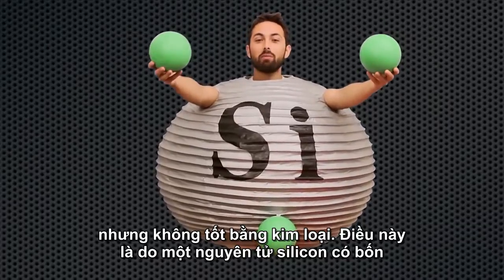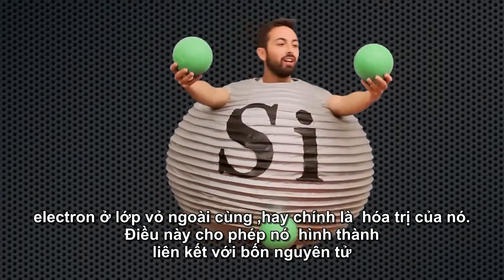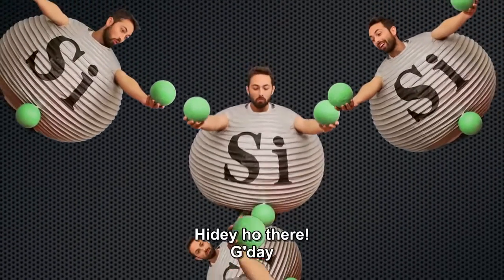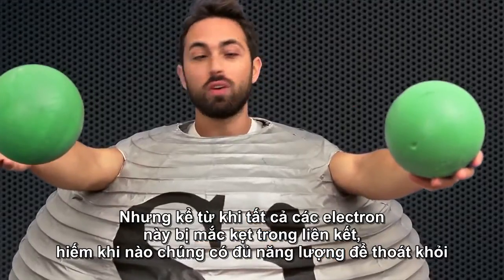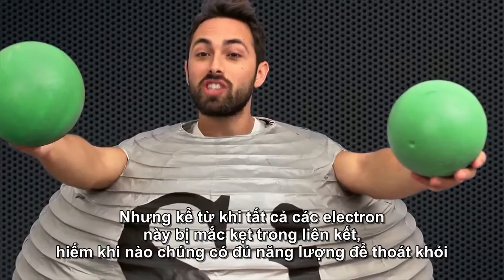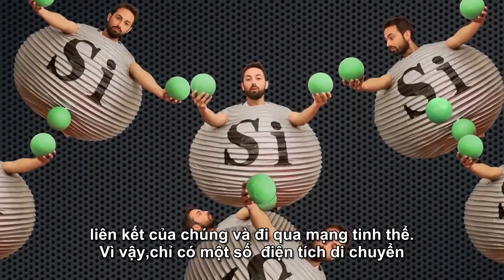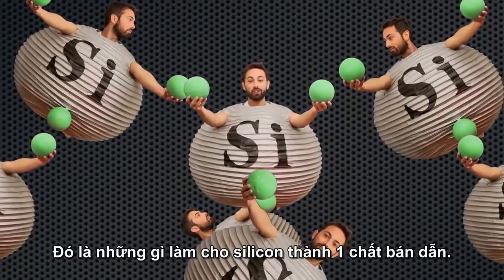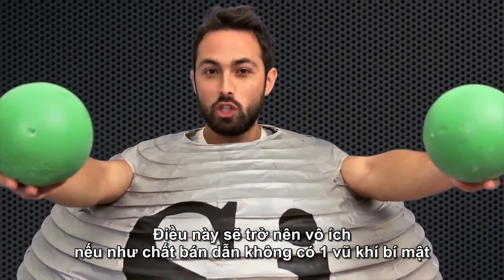This is because an atom of silicon has four electrons in its outermost, or valence, shell. This allows it to form bonds with its four nearest neighbors, so it forms a tetrahedral crystal. But since all these electrons are stuck in bonds, few ever get enough energy to escape their bonds and travel through the lattice. So having a small number of mobile charges is what makes silicon a semiconductor.